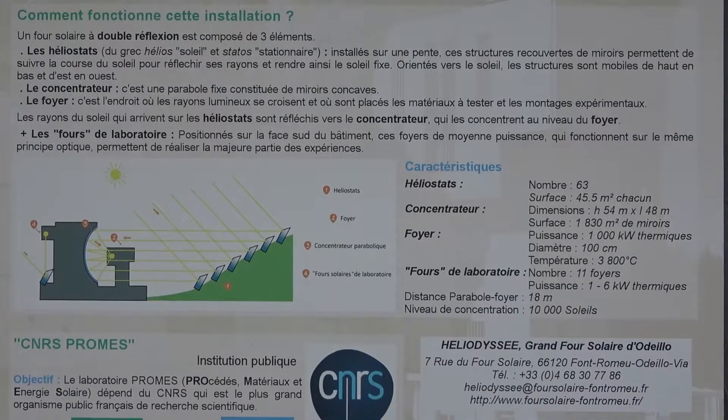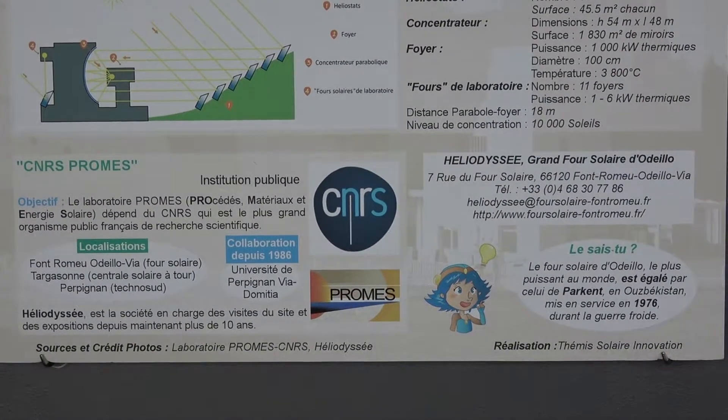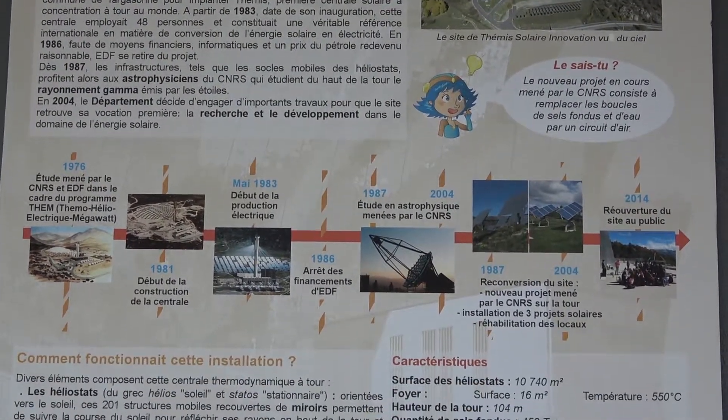The exposition itself is free but if you buy a ticket it will allow you to enter the experiment room, take a guided walk and approach the heliostats, and drive small electric cars for your kids.